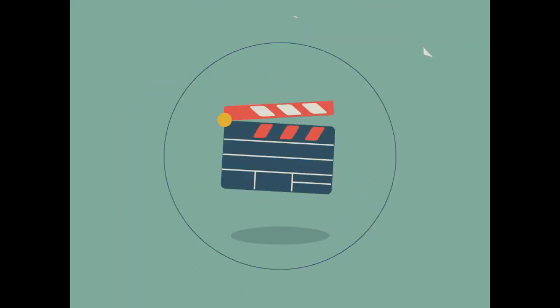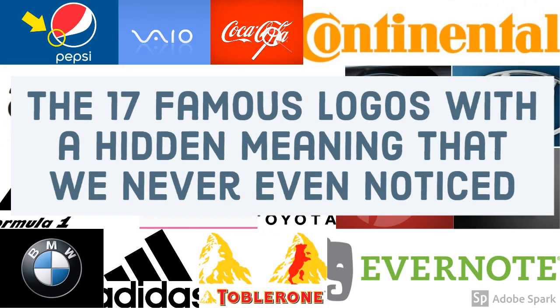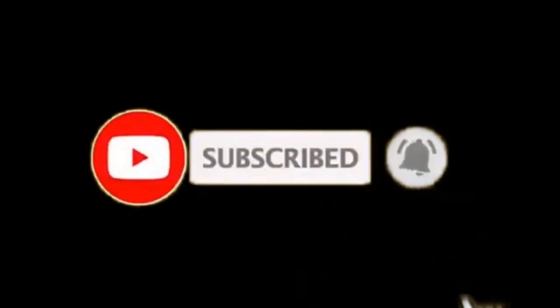Hello friends, welcome to your channel Facts Are Facts. In this video we are going to talk about 17 famous logos and their hidden meanings. Please subscribe and click on the bell icon to get notifications.